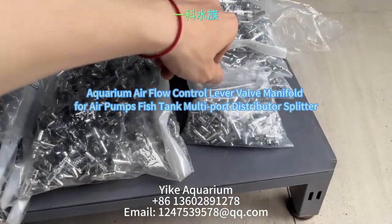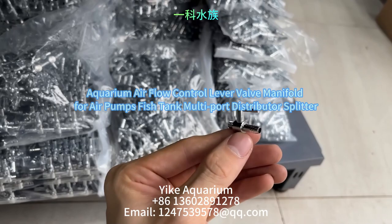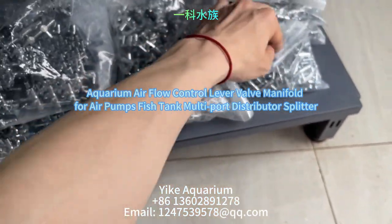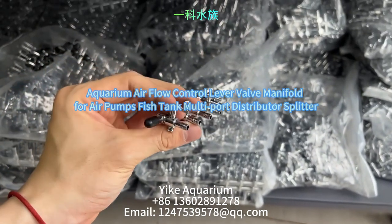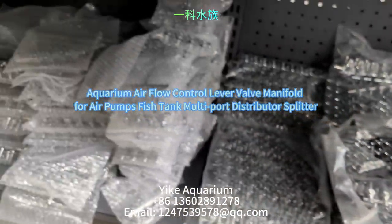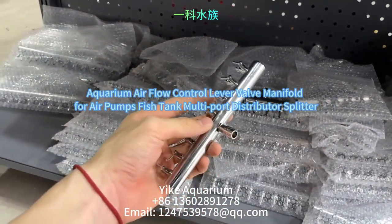Our best selling featured product is a stainless steel copper-plated nickel gas distribution manifold with switch and 1 to 18 gas outlets, available in styles with 4mm to 4mm, 8mm to 4mm, and 16mm to 4mm diameter adapters.